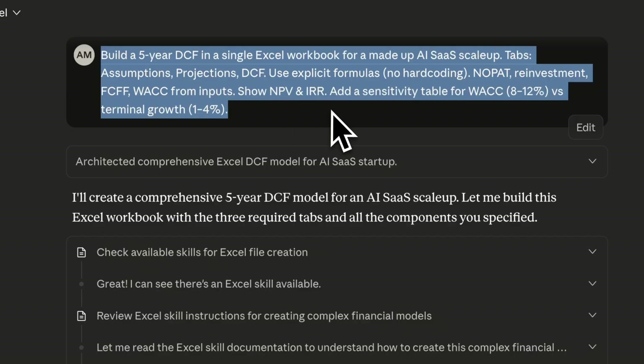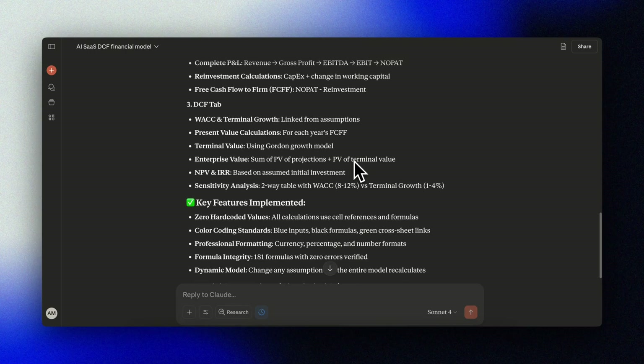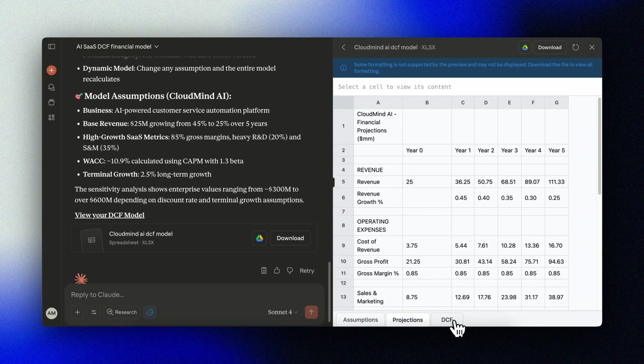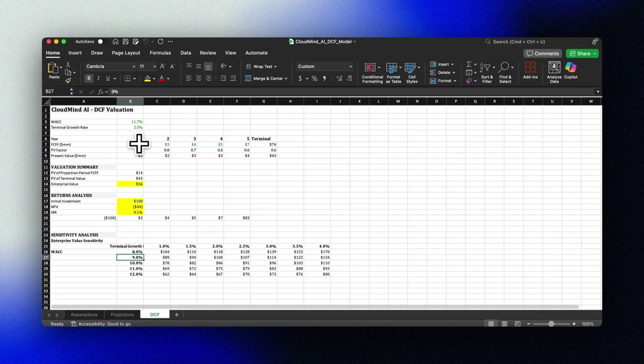Now let's try out Excel. Let's build a five-year discounted cash flow model from scratch and then tweak assumptions live. We'll describe the tabs, ask it to use explicit formulas, and specify what type of sensitivity table we want for WACC and terminal growth. Claude does a great job with both formatting and using real formulas — notice the formulas in the cells, this isn't a pasted table. Sensitivity grids are over here too. You can ask Claude to make improvements and adjustments with logic preserved, then hand this straight to finance.